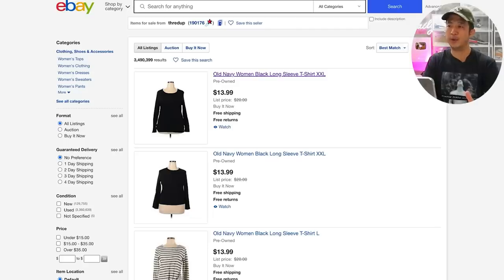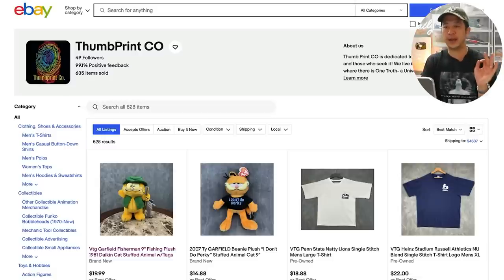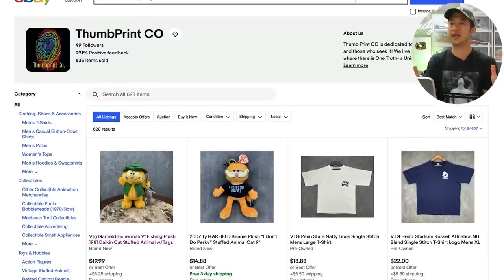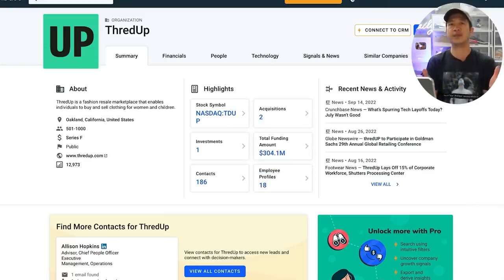All right guys, in this store we're going to compare David vs. Goliath. We have a store with 3.5 million listings — this is ThredUp — and we're going to compare it to the little guy. This store just started. This is Michael. He just joined the group. He has 628 listings and has been selling for about three months with no previous selling experience. We're comparing this store with ThredUp, which raised $300 million on Crunchbase. They have a thousand employees.